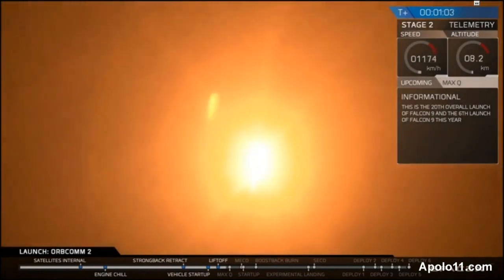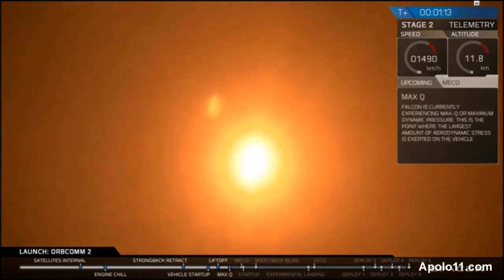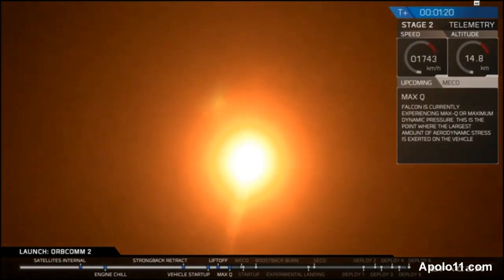This is Michael Hammersley, materials engineer, and I'm going to talk you through some of what you're seeing and hearing as the vehicle continues to ascend. You can tell that we've had a successful liftoff initially. The Falcon 9 has cleared the towers, and it is rapidly approaching what's called maximum aerodynamic pressure. This is known as max Q.